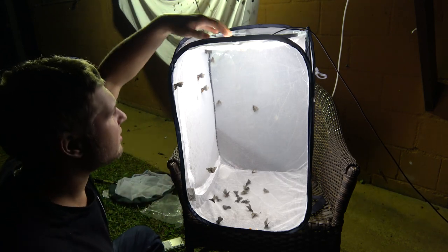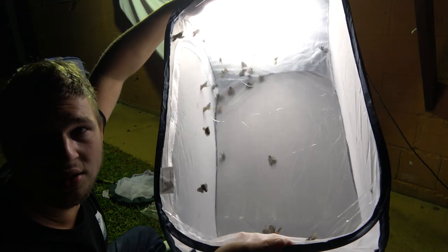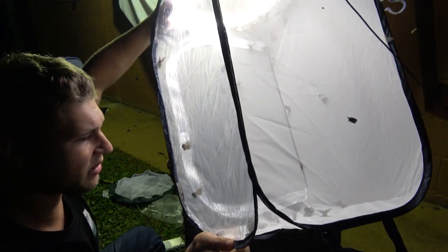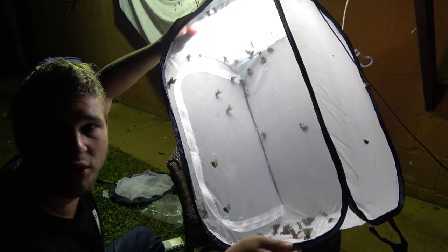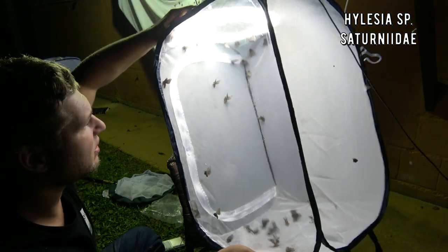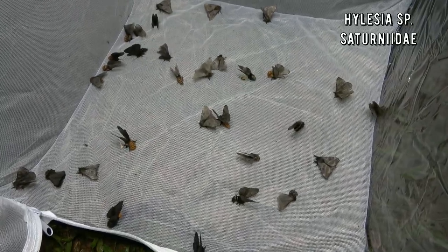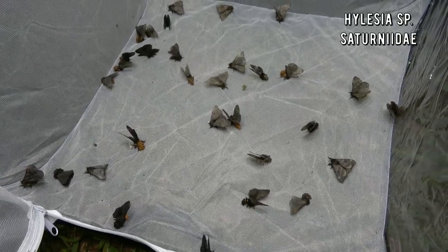Wow, that's crazy isn't it? Just look at how many we have. Can you see how many? These are all Saturnids, and I think in fact most of them are males. I think I see two different species — one species with an orange abdomen, one with a black abdomen. Let me show you some close-ups because this is weird. Now here's just some of the males of the Hellasia. Actually I think almost all of them are males — I'm not sure.